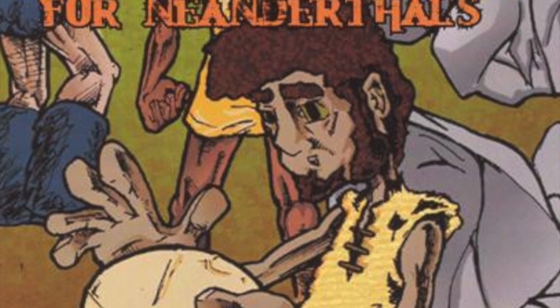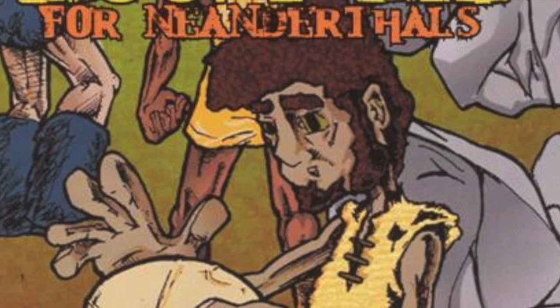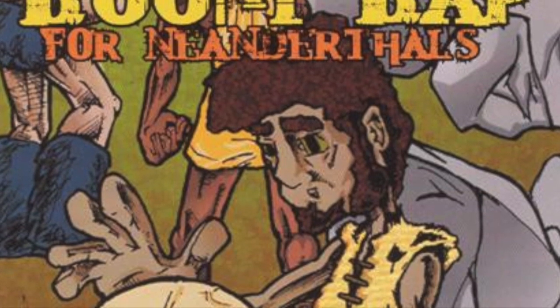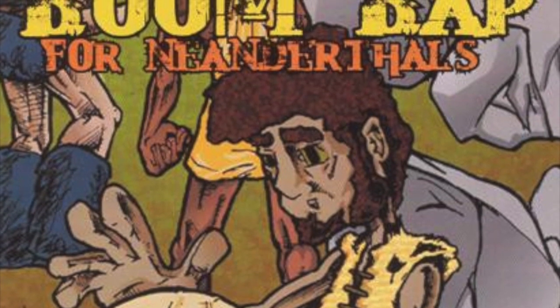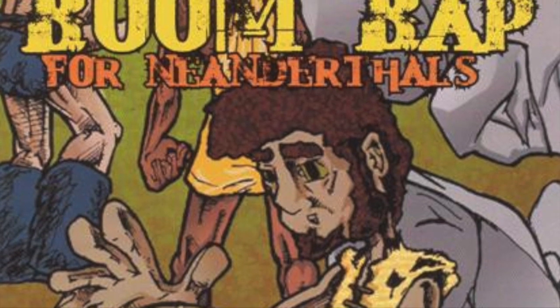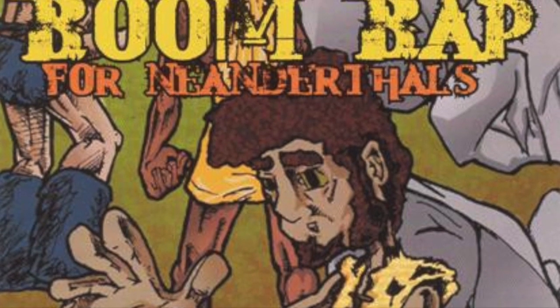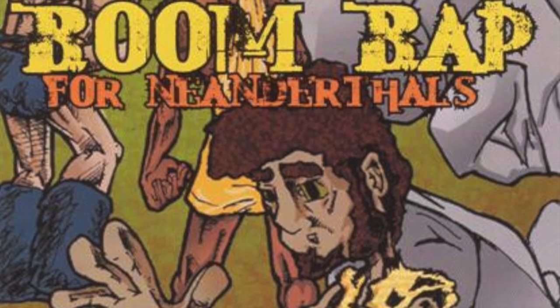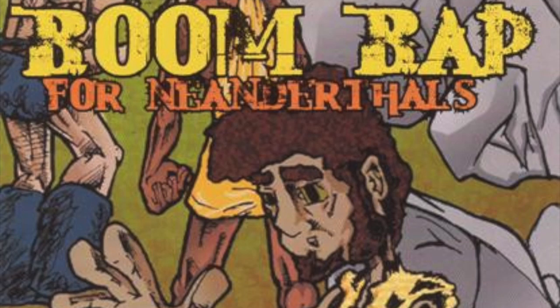The word fossil can also be used to describe something like fashion. The answer to number six is fossils. Did you write it correctly?